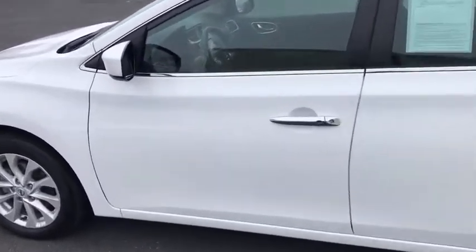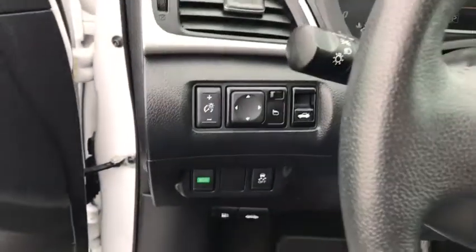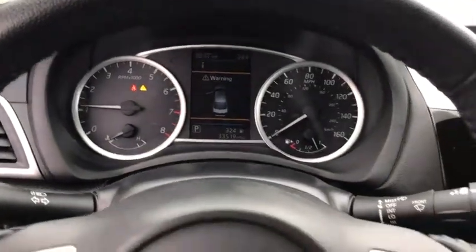This vehicle has less than 35,000 miles. Here are some of this vehicle's great options: traction control, dual airbags, alloy wheels, power steering, rear window defroster, power windows, security system, electronic stability control.